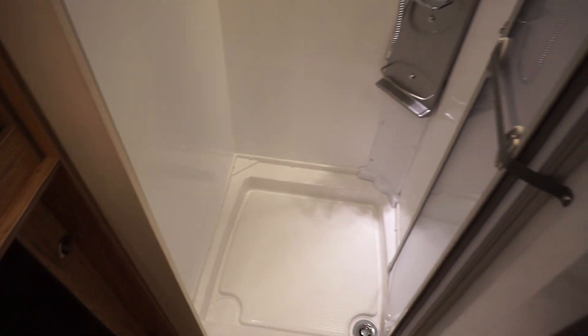With that closed off you've got all this space in here so you can get dressed, check what's in the garage, and if you wanted to escape you can nip out the back via the garage door. That gives all sorts of possibilities in here.